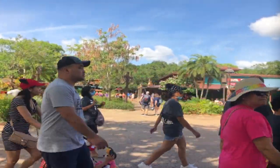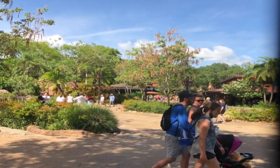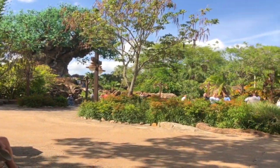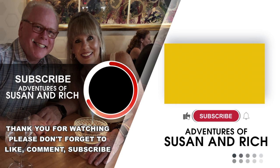That wraps up our day here at Animal Kingdom. We had a great time and really enjoyed bringing the Kilimanjaro Safari to you. We hope you enjoyed it as much as we did — it sure was a lot of fun. Hope you'll come back again. Stay tuned to our channel, check us out on other presentations, and please hit the button down and subscribe.